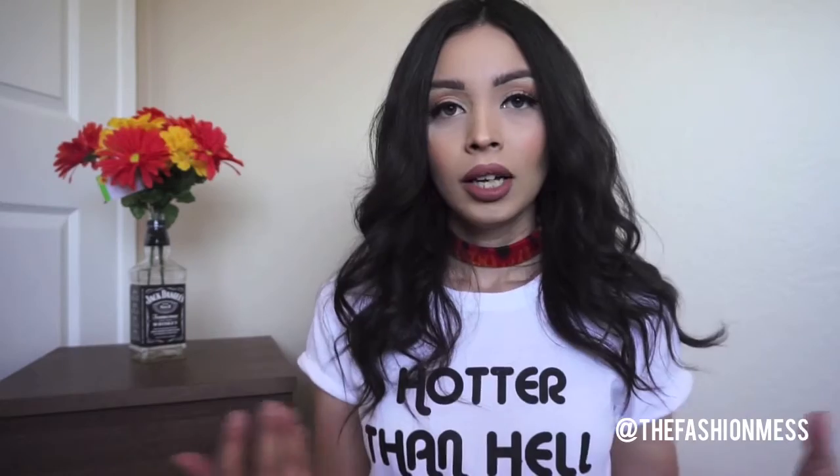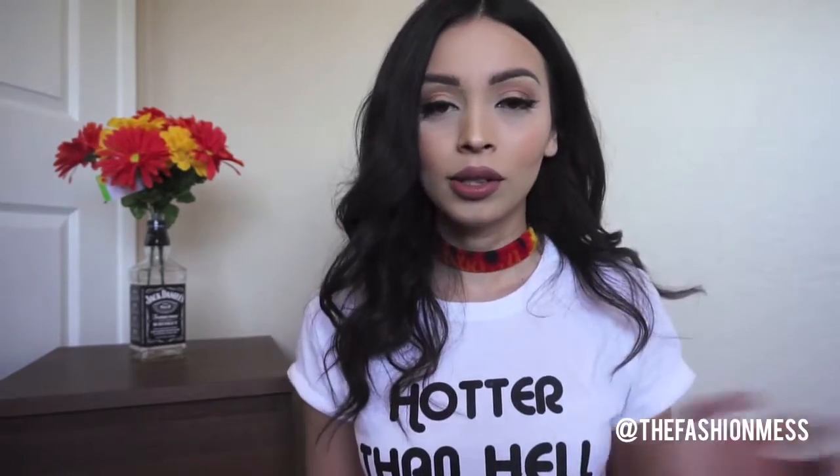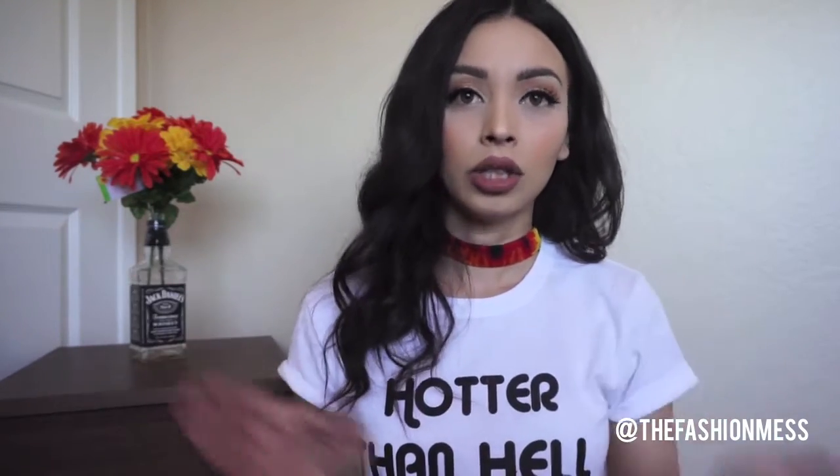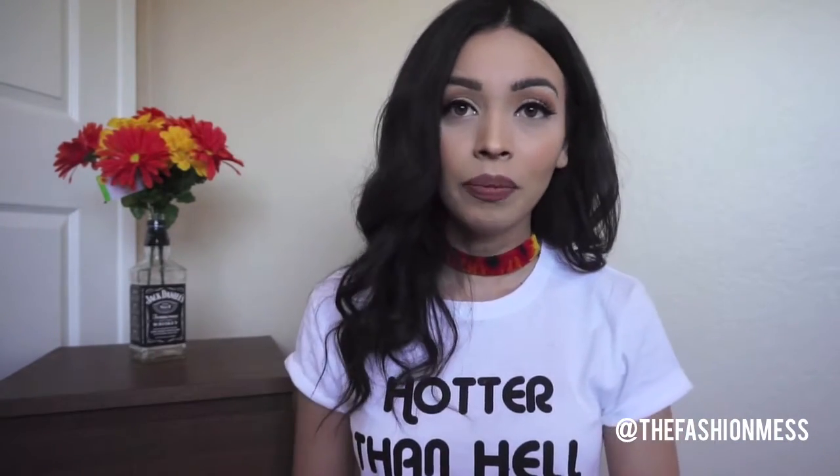Hey everyone! Today I'm doing a try-on video showing you guys my closet jacket essentials — some of my favorite jackets and what I think most people would need. I understand everyone has different styles, but some of the stuff I'm showing could work for someone who just likes style all around, so it's various different looks. I'll talk about each jacket quickly and show clips of me trying it on.